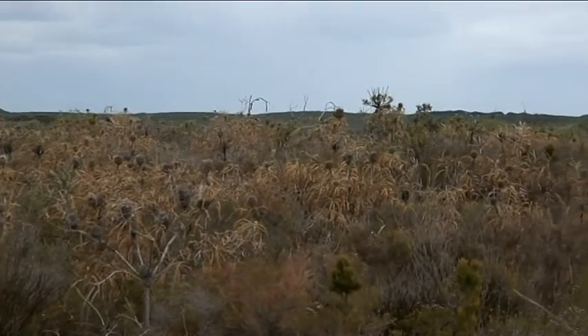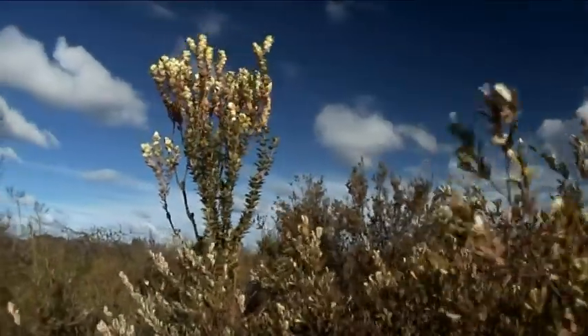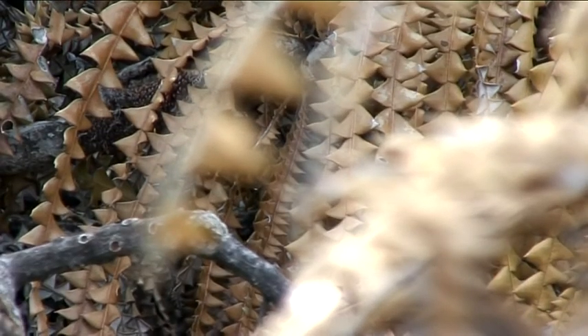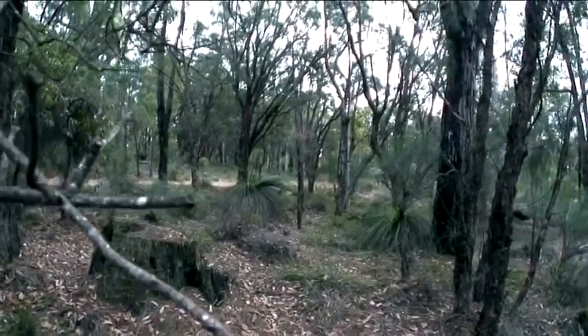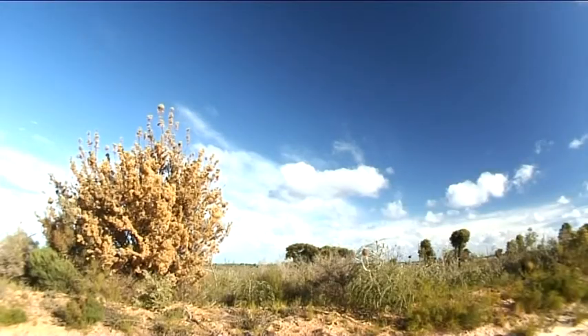Phytophthora dieback is caused by a micro-organism called Phytophthora cinnamomi, which was introduced into Australia more than 100 years ago. The disease was first recognised in jarrah trees, so it used to be called jarrah dieback. However, other plant species are much more susceptible.